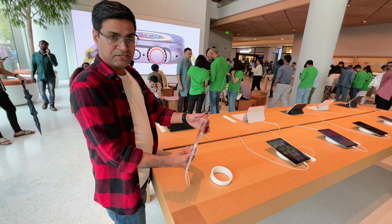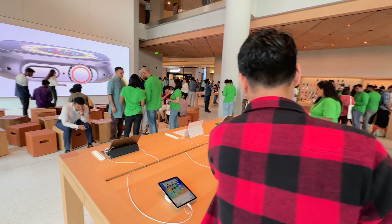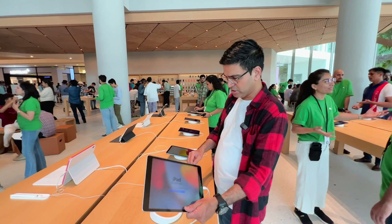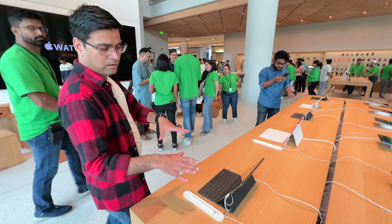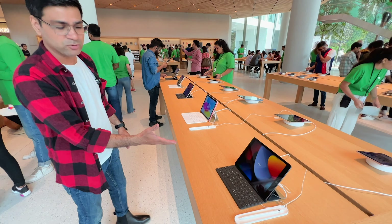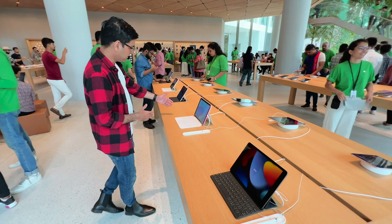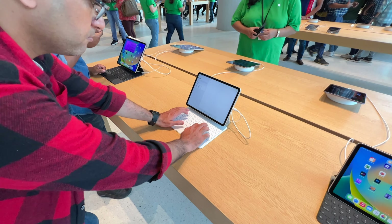The iPad mini latest generation is available, and the iPad 9th generation is also available along with the Apple Pencil. This is the new 10th generation iPad's smart keyboard — these keyboards are quite costly — but you can come here and get a real-time experience with the smart keyboard.